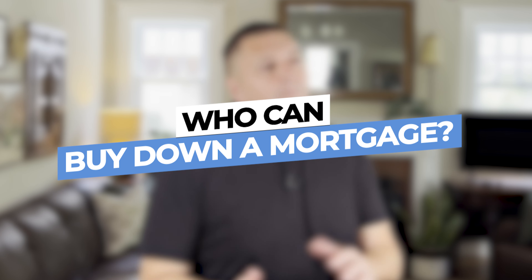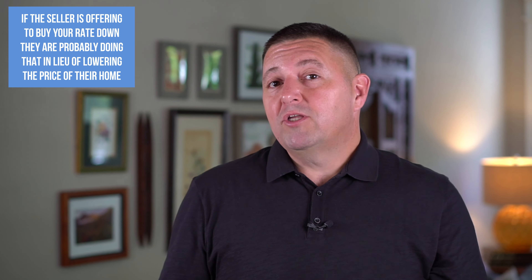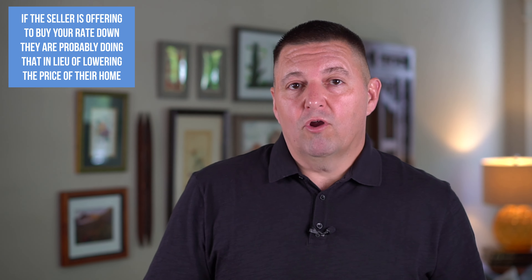Let's talk about who can buy down a mortgage. In most cases it's the buyer, because they're the ones that truly benefit — they get a lower rate over whatever term they agree to. However, a seller may decide to buy down the rate for you, but they're doing that because the market is softening and they'd rather buy the rate down than lower the price of their home. So if the seller is offering to buy your rate down, they're probably doing that in lieu of lowering the price.